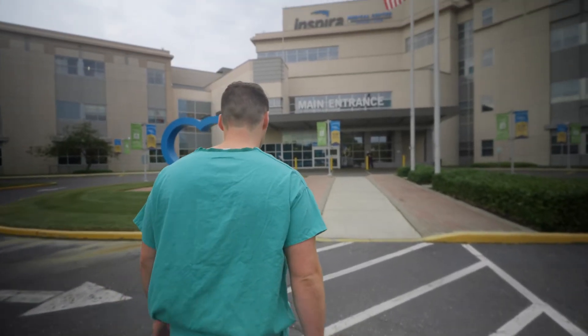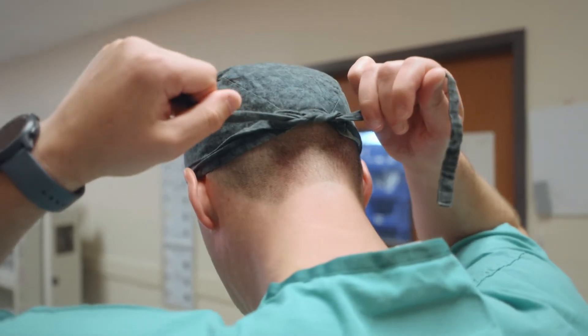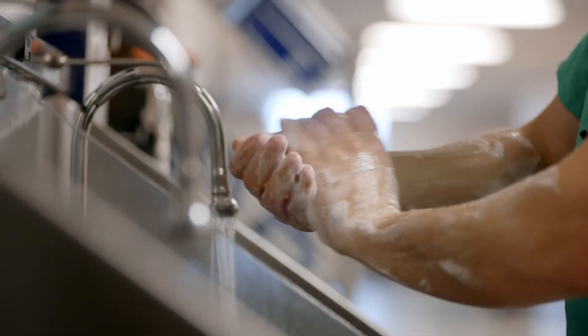My name is Chase Kraiza. I'm a board-certified general surgeon and I've been at Inspira now for almost a year. Working with patients, I felt a lot of gratification with doing surgery and seeing patients get better immediately — it just felt different than doing any type of specialty, and it's something I really loved.